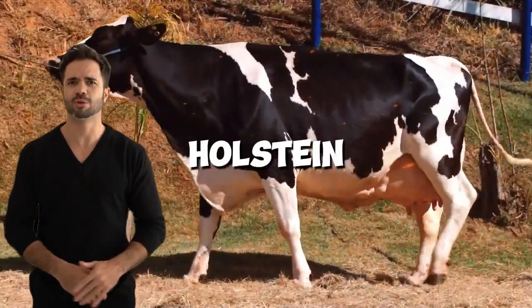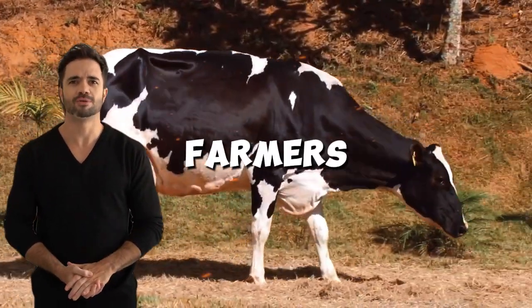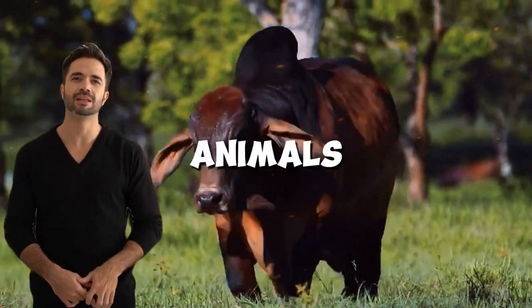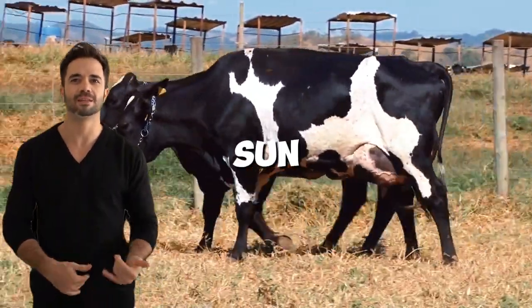When crossed with Holstein, it produces a hybrid that retains much of this adaptive capacity, allowing farmers to succeed in regions where pure European breeds would not thrive. Additionally, these animals have thicker, pigmented skin, which protects them from sun damage.